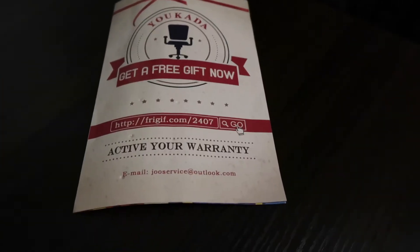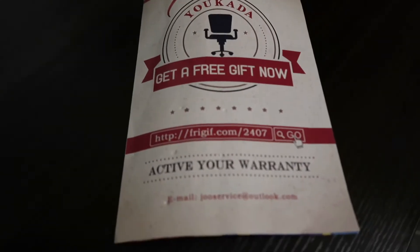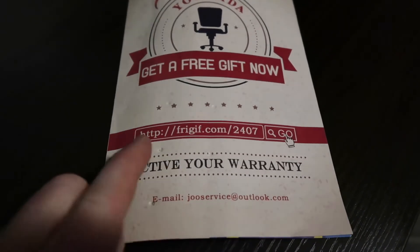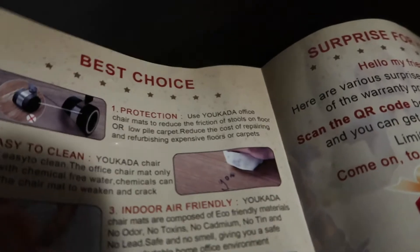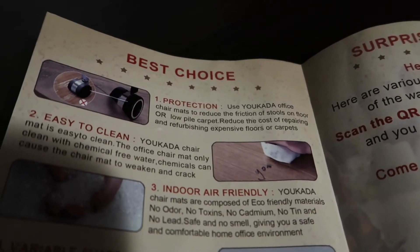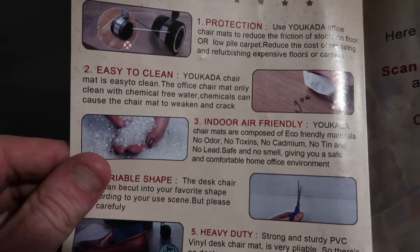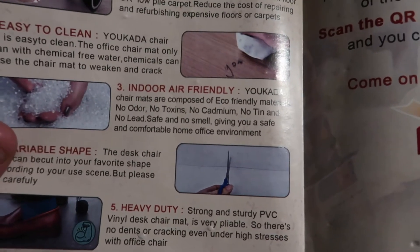My wife purchased me a floor mat for the desk chair, but it is basically a hard piece of plastic that will not unroll from its rolled-up state. I could not help but share the brochure that came with it — absolutely hilarious. Some of the instructions say 'cherry master is used friction or low pile carpet.' What is low pile carpet? We have high pile carpet because we have plush carpet. Also: 'chair mat is easy to clean' — 'easy to' is one word. 'Office chair mat only clean with chemical free water — chemicals can cause chair mat to weaken and crack, eco-friendly material.'